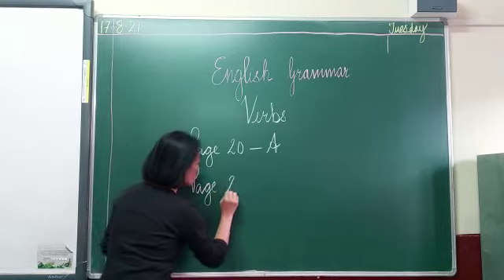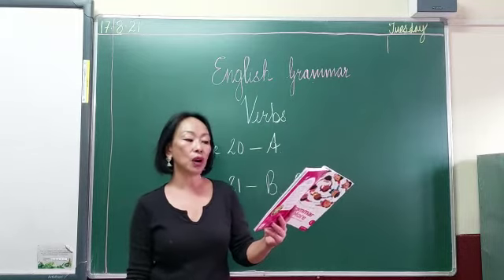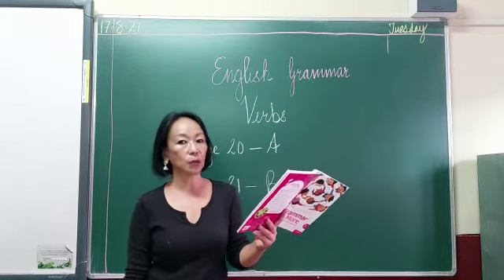Number C. Join the verbs to help Dora reach her teddy bear. You have to join them with lines.